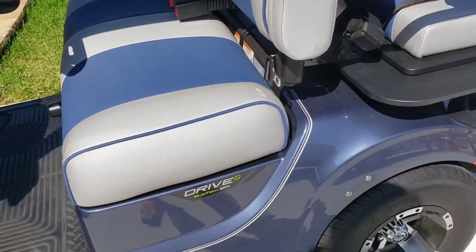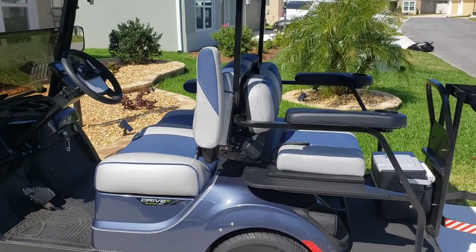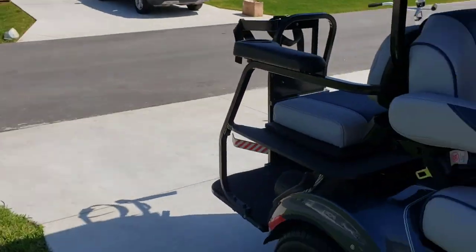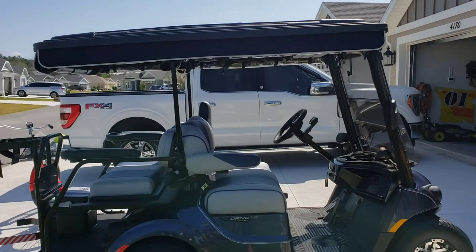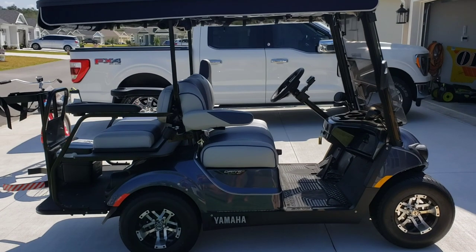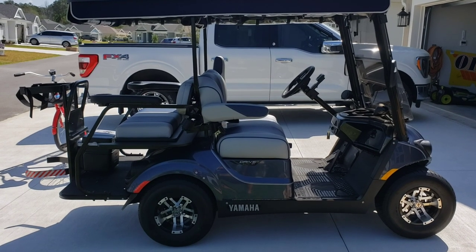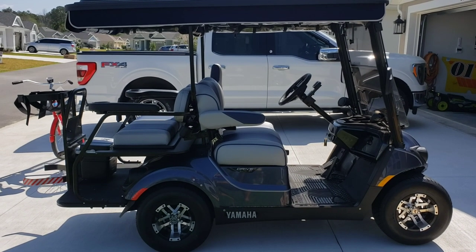We'll just do a little walk around and I'll explain a few things. We got a four-seater because we decided we'd need the extra seating for our kids when they come down, for grocery shopping when we need to put stuff in the back, and it has been very useful. We also have our dog, though most of the time the dog sits in the front with us.